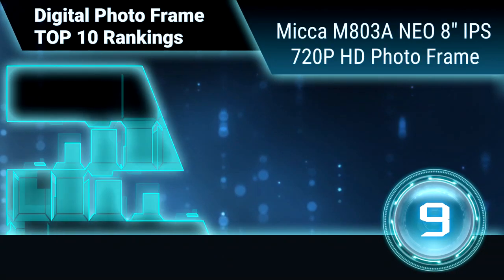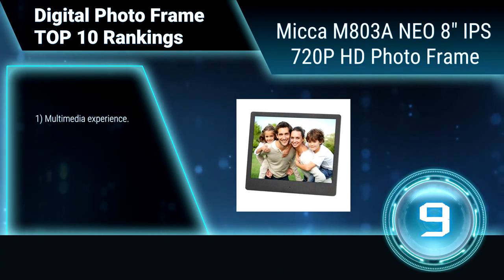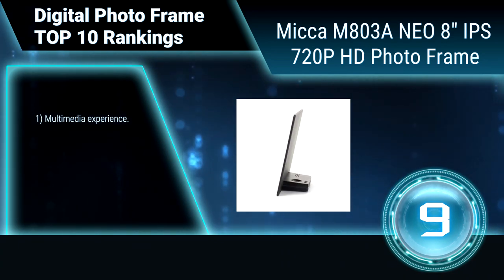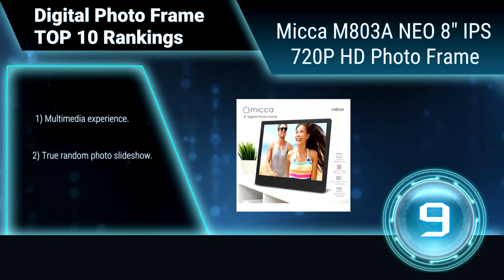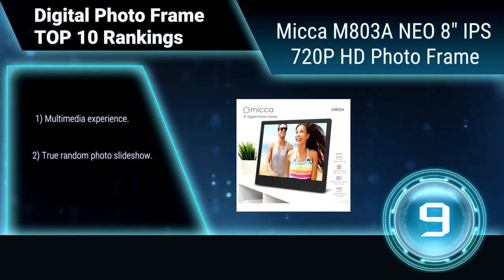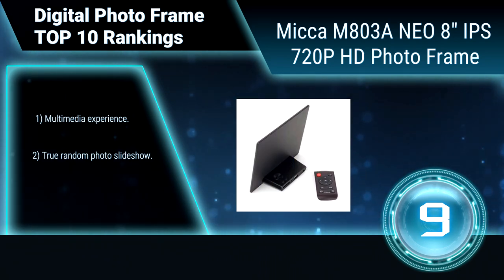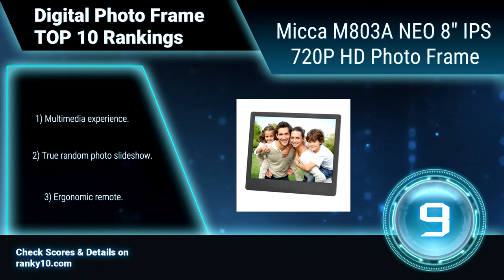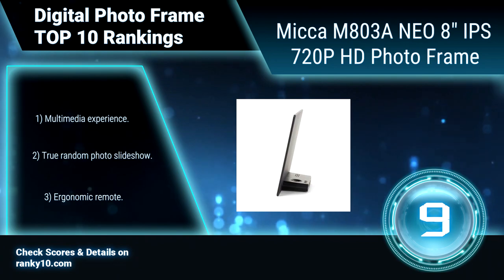Ranking number 9: Mica M803NEO, 8 inches IPS 720p HD photo frame. Easy to use by design, the Mica NEO digital photo frame is ready to go right out of the box. No complicated setup — simply insert a SD card or USB drive with photos, turn it on, and it does the rest. True random photo slideshow. Ergonomic remote.